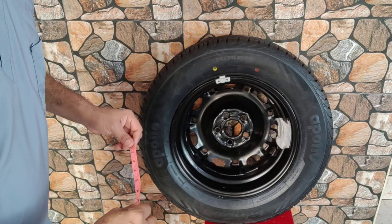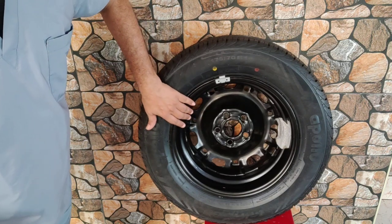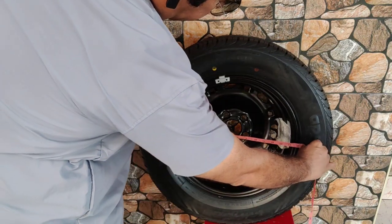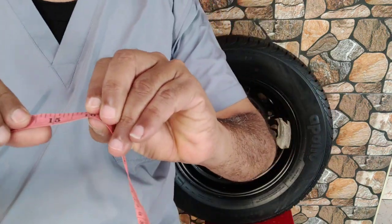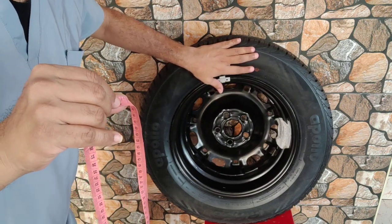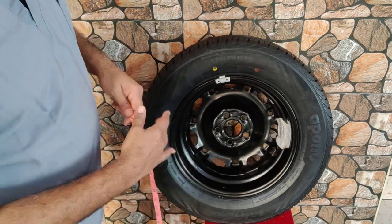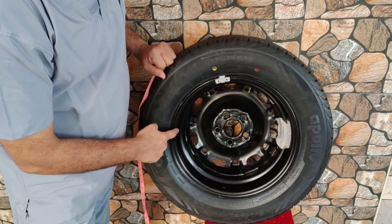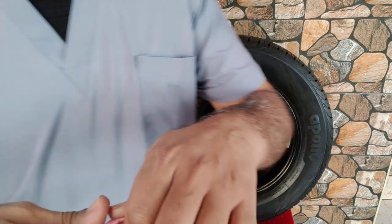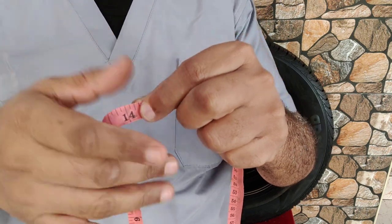Now we are going to measure what is the size of the rim or the disc. This is a steel rim — it can also be an alloy wheel. The tape measure says 15, so this is actually a 14-inch rim. This is where the tire sits, so if you roughly measure the diameter and reduce approximately one inch, then it is a 14-inch tire — a 14-inch disc.